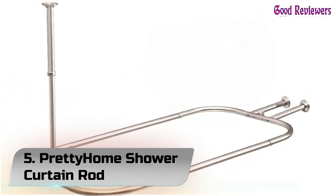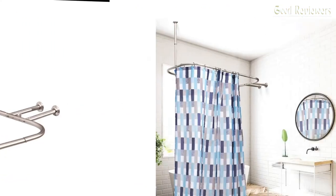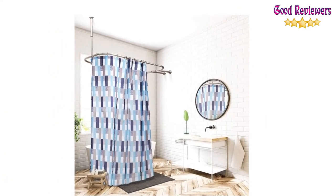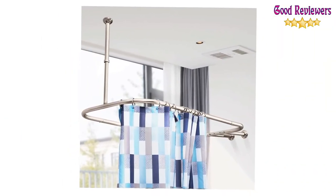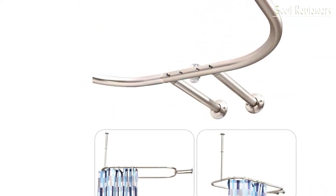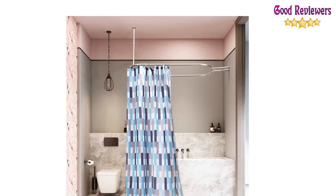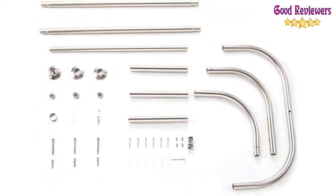Number 5: Pretty Home Shower Curtain Rod. The brushed nickel hoop shower curtain rod is made of good quality aluminum, ensuring quality and longevity — no plastics, ensuring durability. The size of the oval shower rod is 58.3 inches overall length x 24-inch width, with 24-30 inches adjustable ceiling support, suitable for most bathtubs, especially free-standing tubs.